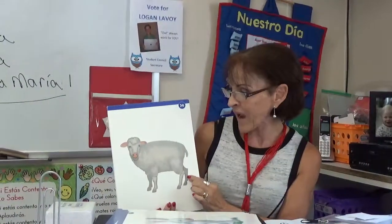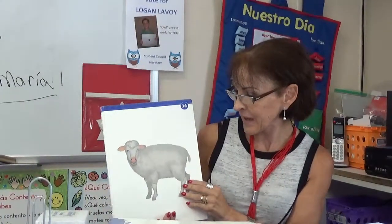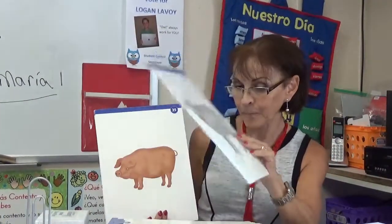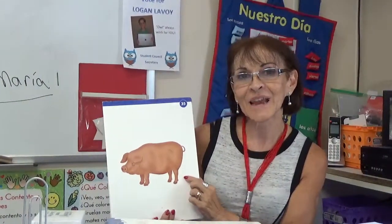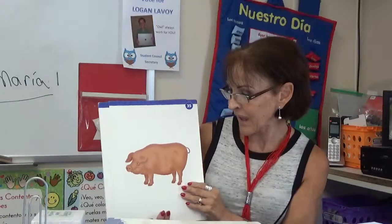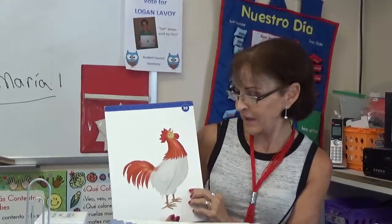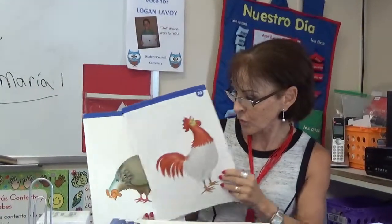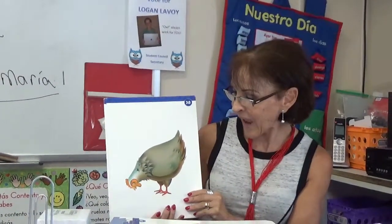La Oveja. La Oveja — sheep. La Oveja. El Cerdo. El Cerdo — pig. El Gallo. El Gallo — rooster. El Gallo. La Gallina. La Gallina — chicken. La Gallina.